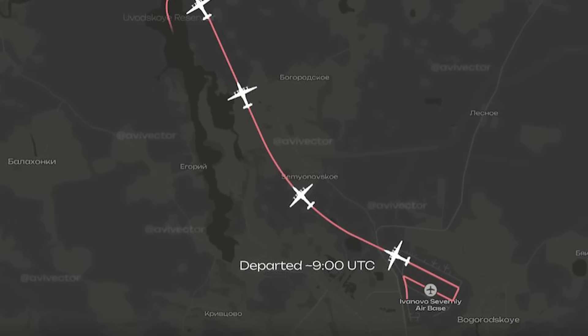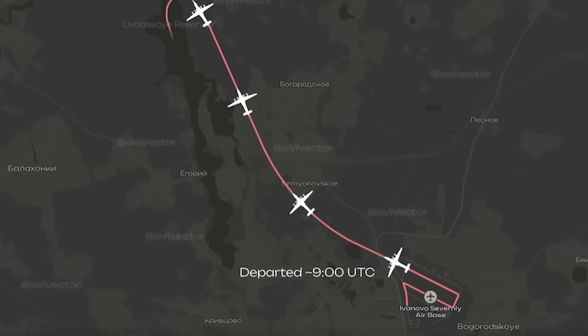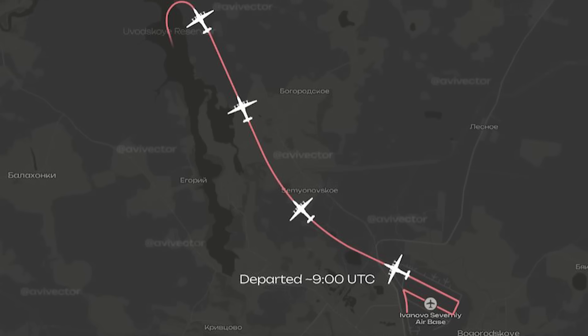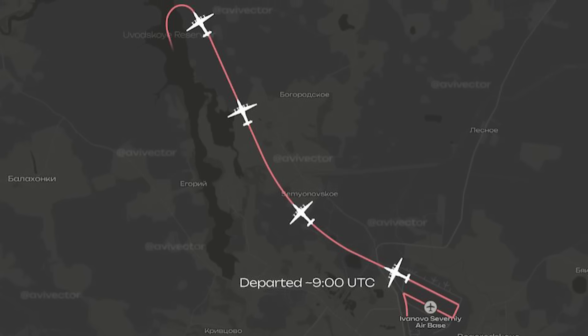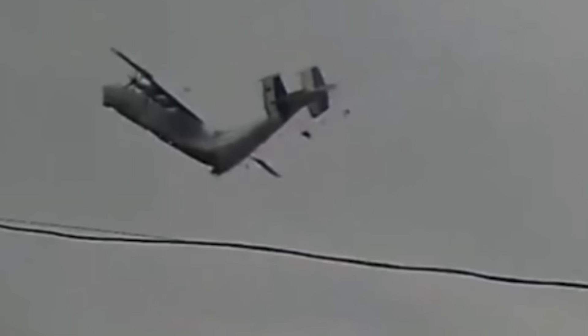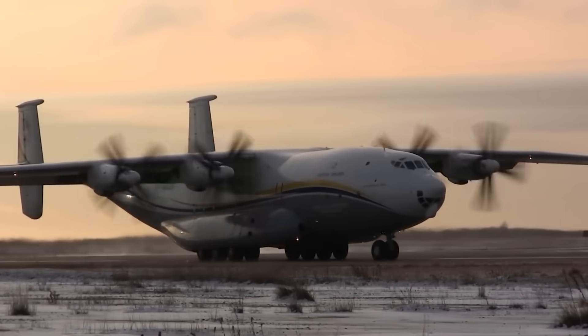The absence of radio calls fits the same pattern. When failures progress this quickly, crews don't fail to communicate — they simply don't have time. By the moment the loss of control becomes apparent, the aircraft is already beyond recovery. What the footage does not do is identify the initiating failure. It doesn't tell us which component failed first or why. What it does provide is investigative focus. It defines the boundaries of the problem and allows irrelevant theories to fall away.